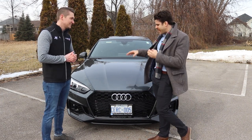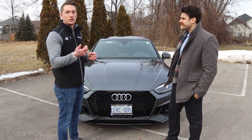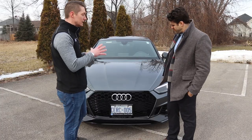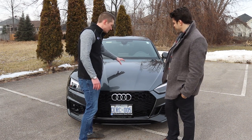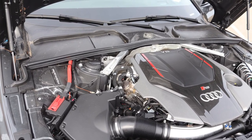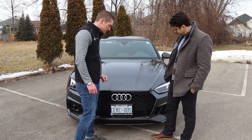So this is the 2019 Audi RS5. This is made by Audi Sport, a division of Audi which is purely their performance division. A lot of it is hand-built — it's a very limited production vehicle. Really what we have up here is the monster of the whole thing: 444 horsepower twin-turbo V6, 2.9 liter. It's what you'll see in the Porsche Panamera 4S, just tuned a little bit better in this one.